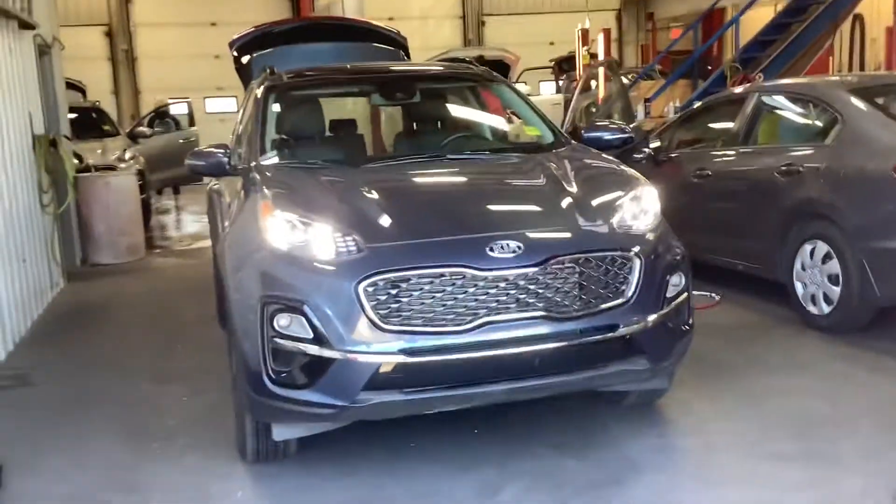John Scott here at Cherokea — quick video of the 2020 Sportage EX Premium in Storm Blue.